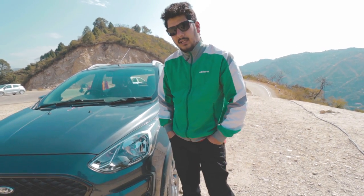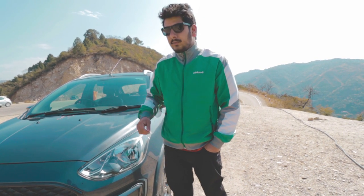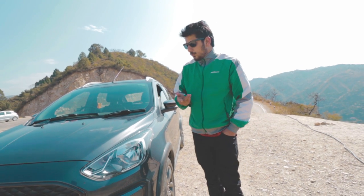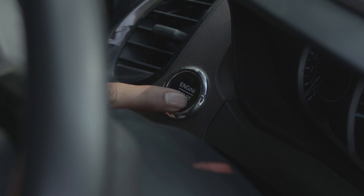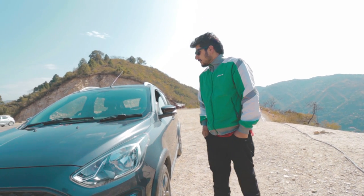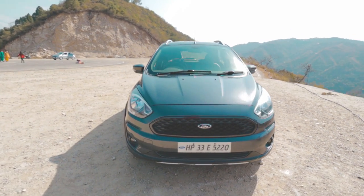Now in 2021, the car is still relevant. The good thing is that I got this car in 2018 and it hasn't received a facelift, so my 2018 car looks essentially the same as the 2021 model — it doesn't have an outdated feeling on the road. You can see how many facelifts come in 2-3 years from other brands, but this car still feels good, similar to the Ford EcoSport. If you are planning to buy this car, it's still worth it — that's my honest opinion.